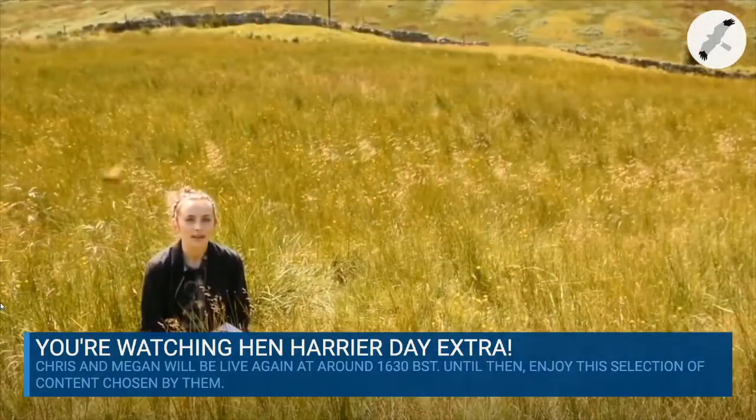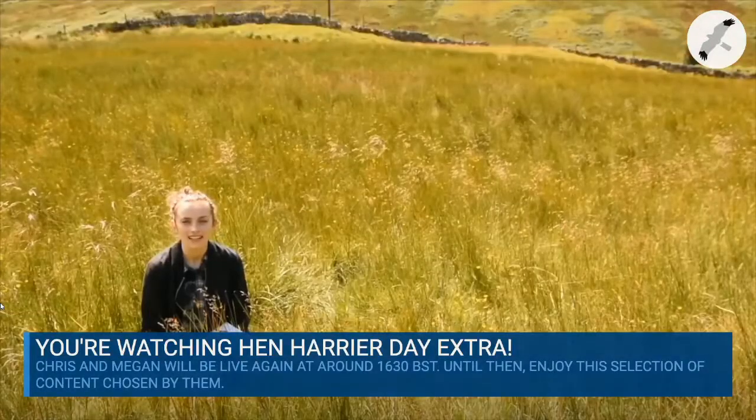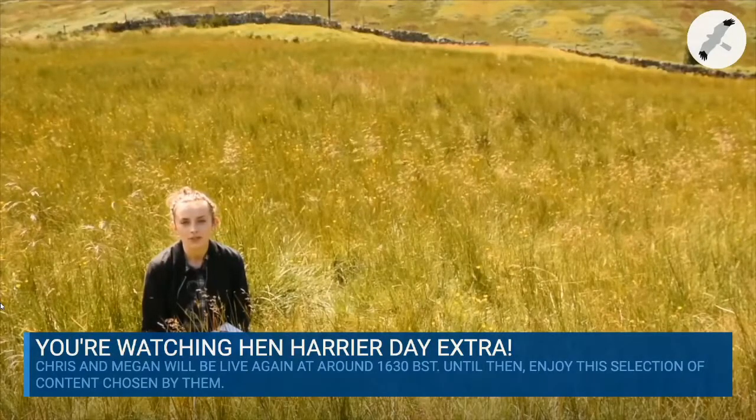If you are very lucky you may see black grouse lekking, hen harriers sky dancing, red deer rutting, or even golden eagles performing a rollercoasting display.